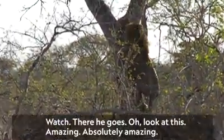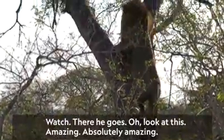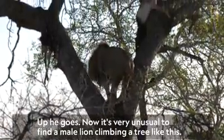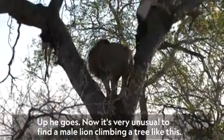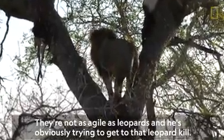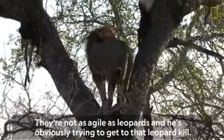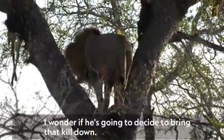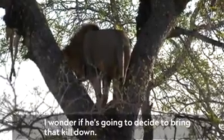Wow, look at this. Amazing. Absolutely amazing. Up he goes. Now it's very unusual to find a male lion climbing a tree like this. They're not as agile as leopards, and he's obviously trying to get to that leopard kill. I wonder if he's going to decide to bring that kill down.